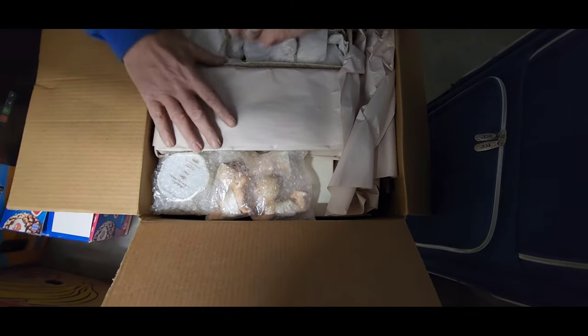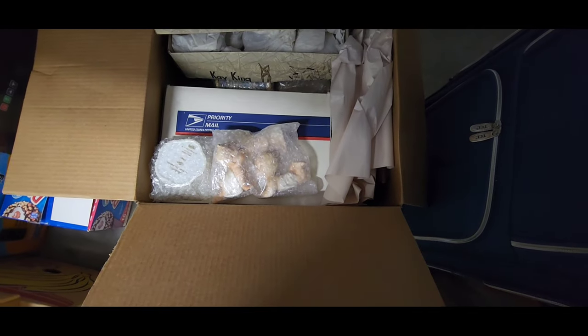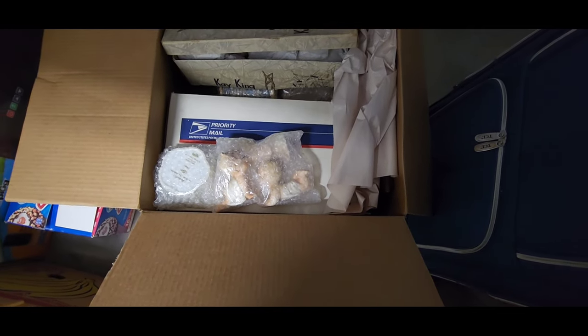Oh, how cute! I haven't seen anything to simulate the stein yet.